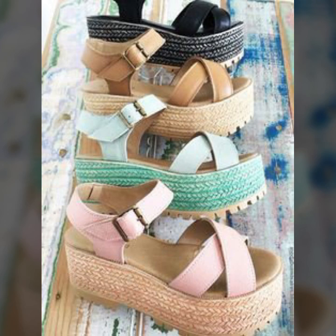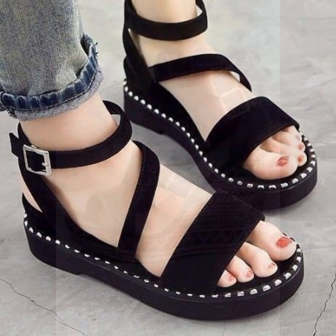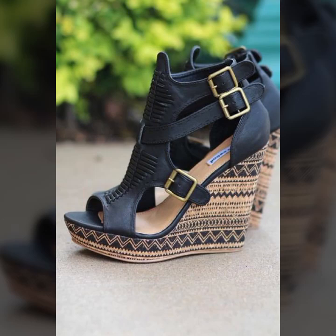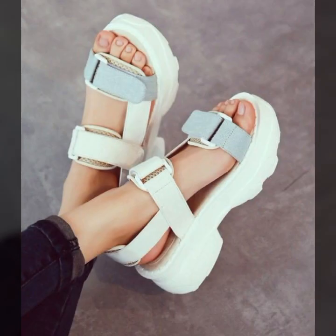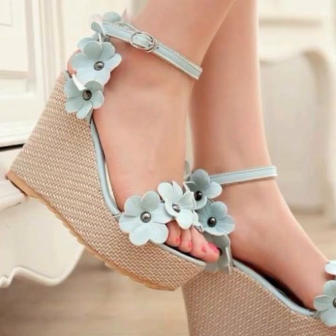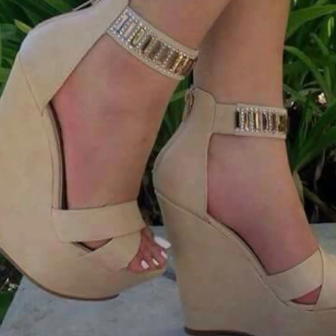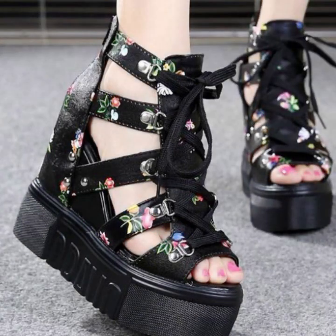Friends, I hope you are in the best condition of health. I am back again with the most stylish, most demanding collection of beautiful and trendy soft and easy slippers and sandal designs — easy to walk, beautiful and stylish women's designs. For those ladies who love to wear such type of sandals and slippers.